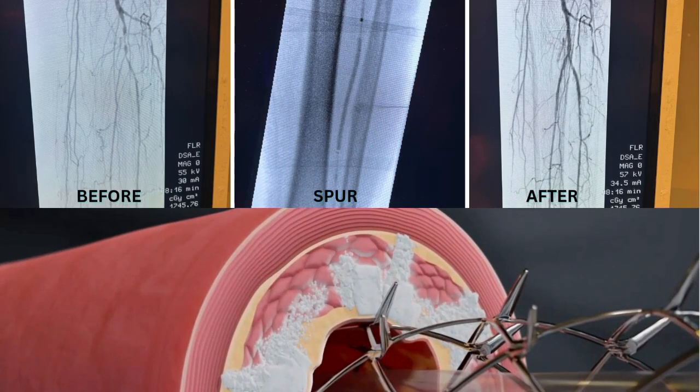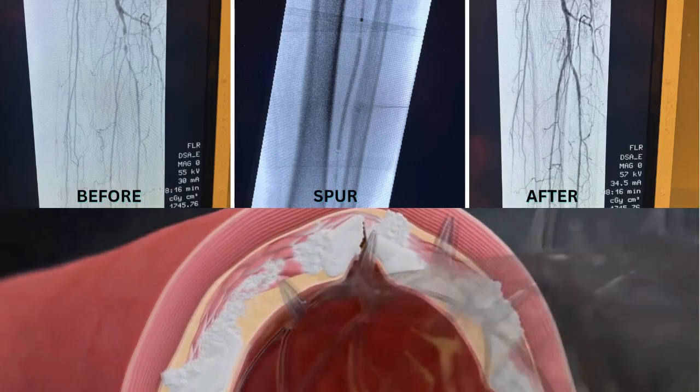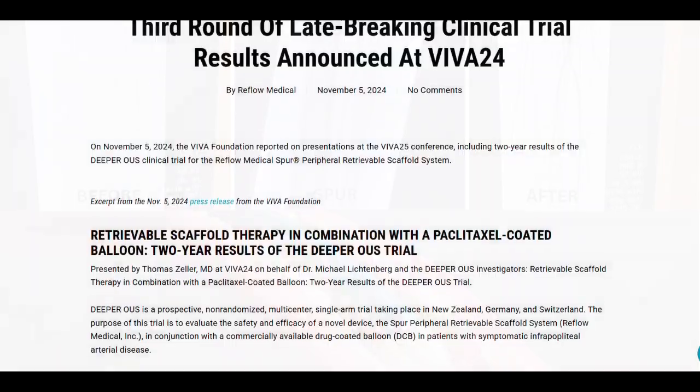So this is a definite step forward — to be able to dilate these vessels, get a stent-like result meaning a really good channel for blood supply, but then be able to remove the hardware at the end of the procedure and just leave them with normal blood flow and normal tissue.